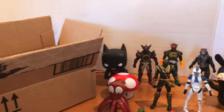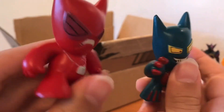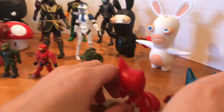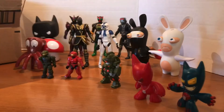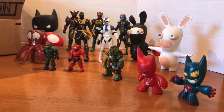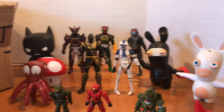And then we have these guys, which I don't know what they exactly are, but maybe you can tell me in the comments. So that was my free toy haul from the neighbor. Looks pretty cool when they're all standing like that.